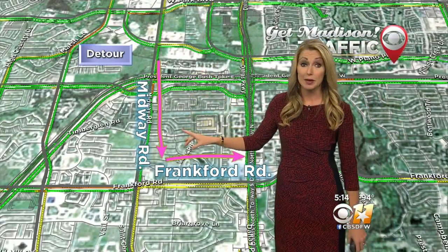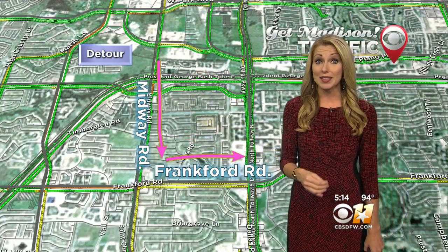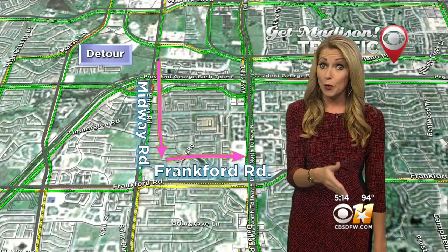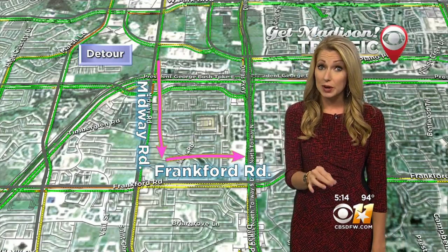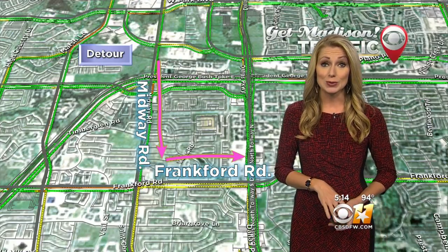The best option is taking Midway Road southbound to Frankford, then you'll be able to hop back on those southbound lanes. If you can at all, avoid the area altogether. The best alternate route to avoid the Dallas North Tollway in this area is Preston Road — it runs directly parallel to the Dallas North Tollway, just to the east.